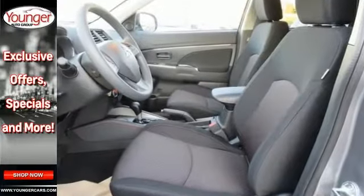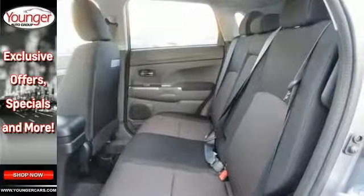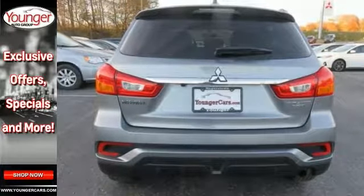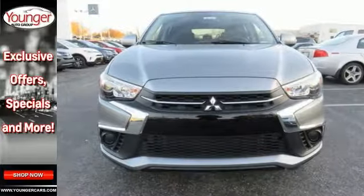Features include a backup camera, Bluetooth, climate control, great looking alloy wheels, deep tinted glass, rear spoiler and keyless entry, music and stability control, MP3, multifunction steering wheel, heated mirrors and traction control.